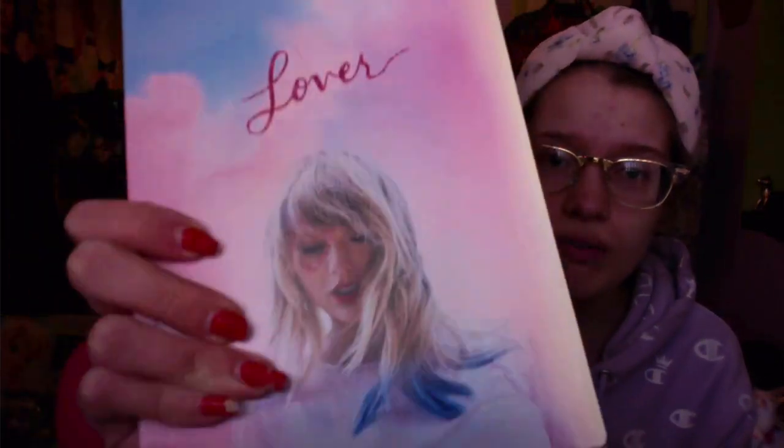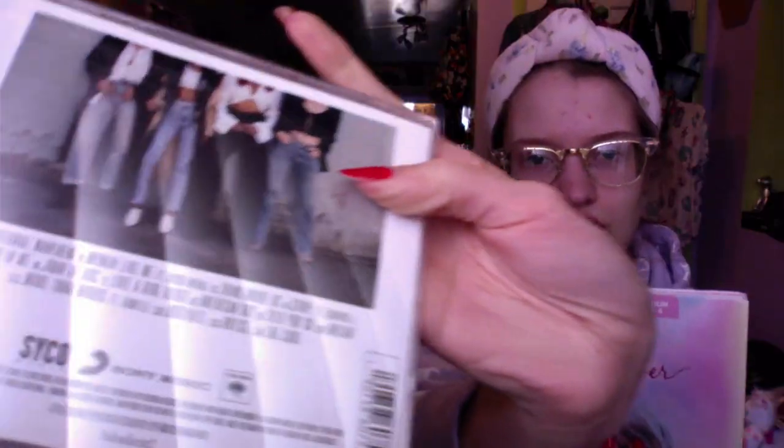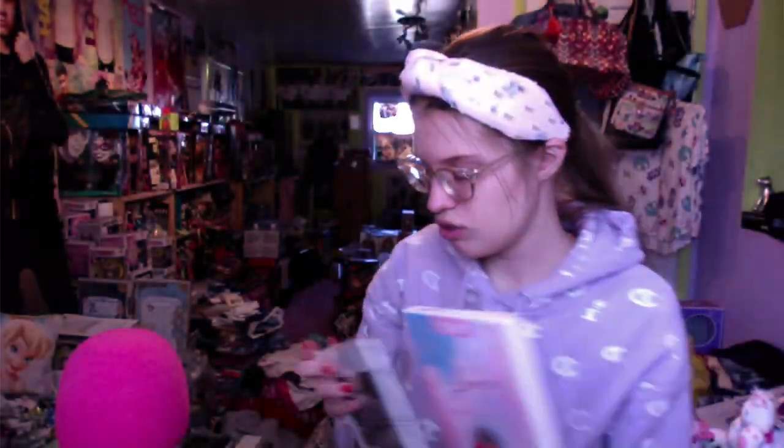Before the big items, I also got the Taylor Swift Lover album — Version 4 from Target. I didn't really care which version since they each have different exclusive content. And I got Little Mix No. 5 here — not the deluxe edition since that's only available in the UK, but this version works fine.